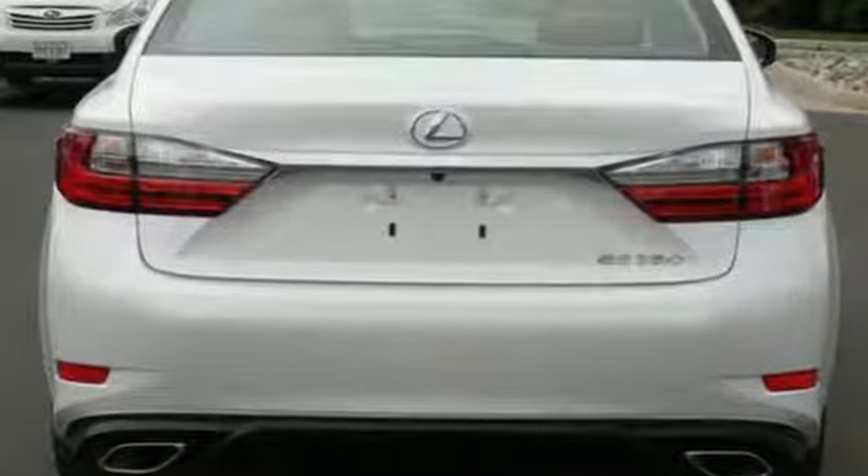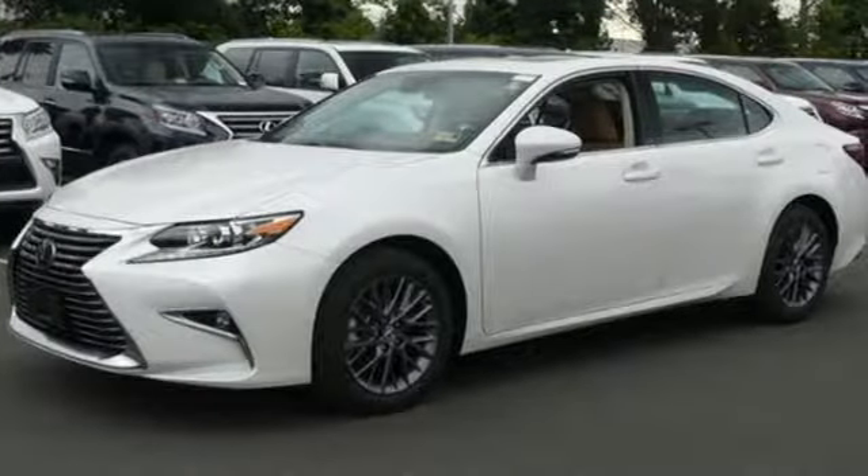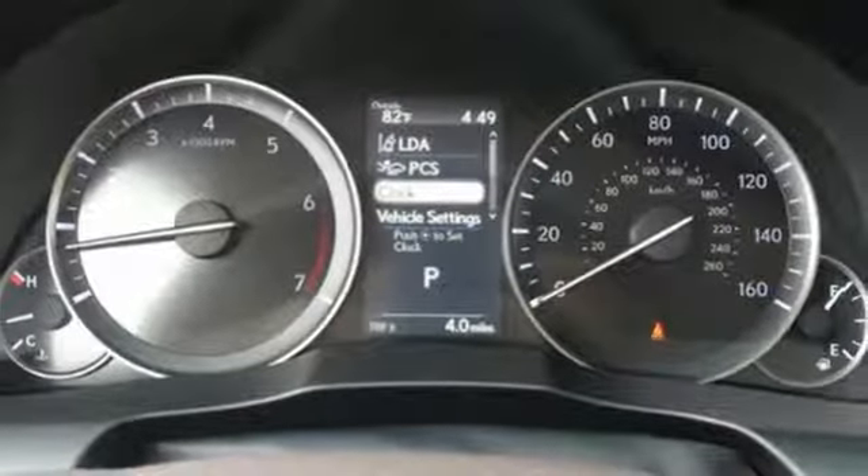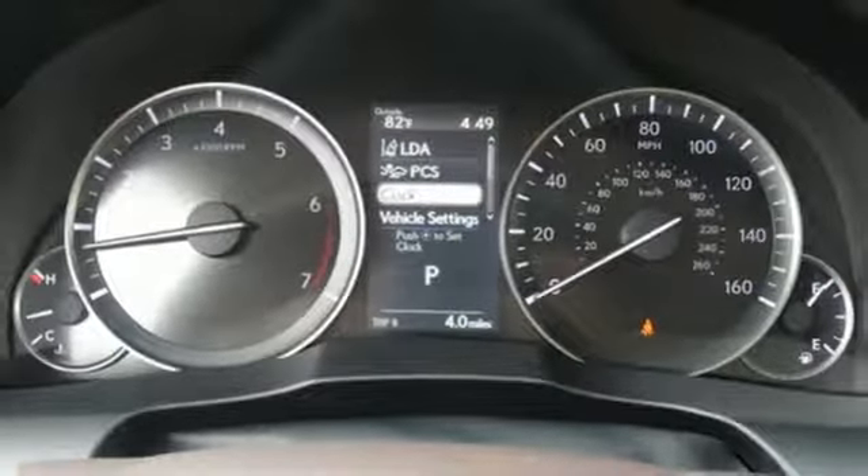It comes with all the amenities you need: Bluetooth wireless audio streaming, dual zone climate control, power tilt down heated mirrors, express open and close sliding and tilting sunroof, and automatic transmission.